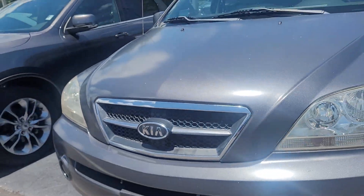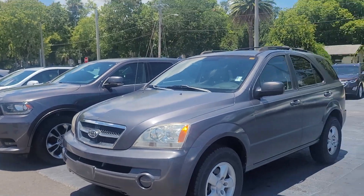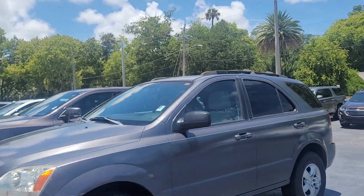This is Joe from Richie Autos in Daytona Beach, Florida. This is the 2006 Kia Sorento that you acquired on. The vehicle is available for immediate delivery.